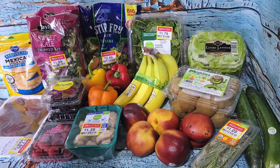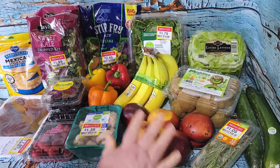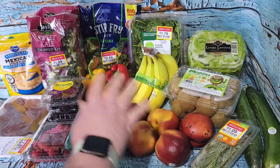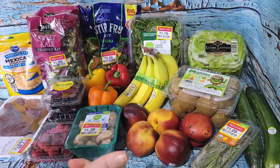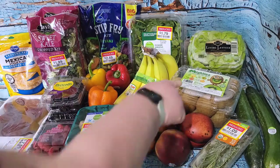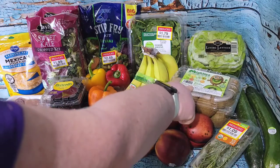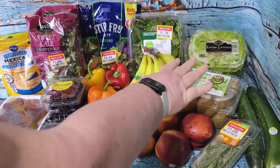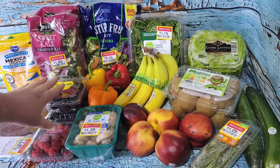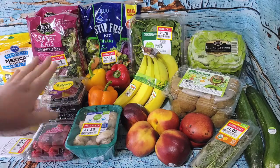They had their nectarines and peaches for 97 cents a pound, and the big clamshells of kiwi fruit - kiwi has gotten stupidly expensive - but they had the clamshells for $2.97 if you use their weekly digital deal, so I got one of those. Their blackberries and raspberries were $2.77 on special.